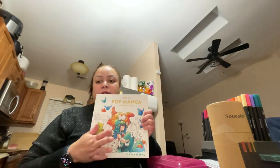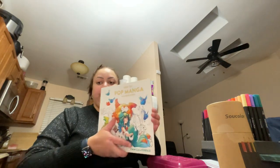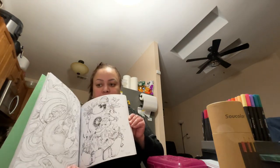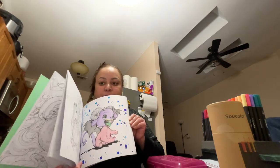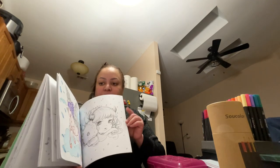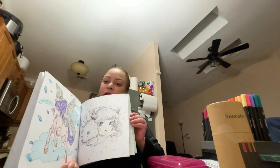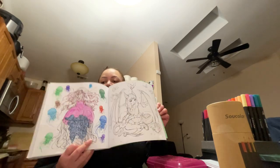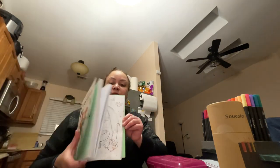Now this is my very first one. I got it from Michaels and it's the Art of Manga. I'm not the best at coloring but I do enjoy it. This book has thick pages, which I like, because you can use both the brush tip and the fine tip. I haven't finished this one.